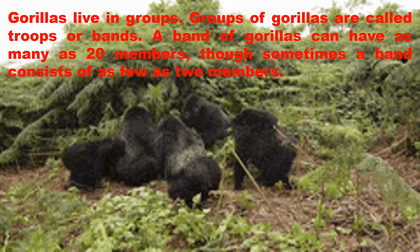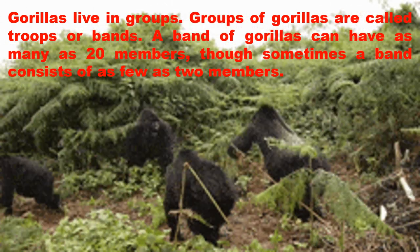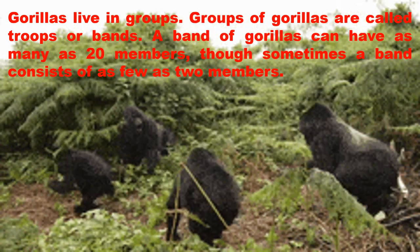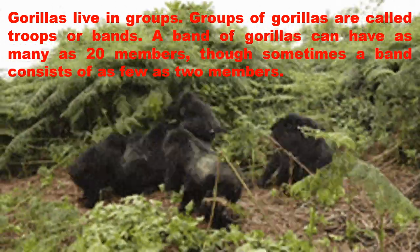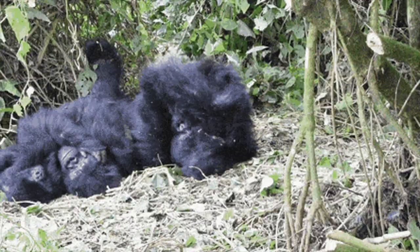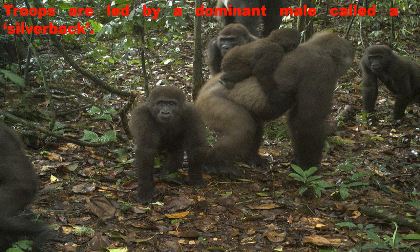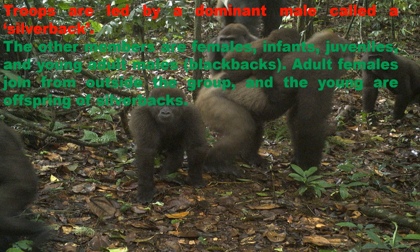Gorillas live in groups called troops or bands. A band of gorillas can have as many as 20 members, though sometimes a band consists of as few as two members. Troops are led by a dominant male called a silverback. The other members are females, infants, juveniles and young adult males, also known as black backs. Adult females join from outside the group and the young are offspring of silverbacks.